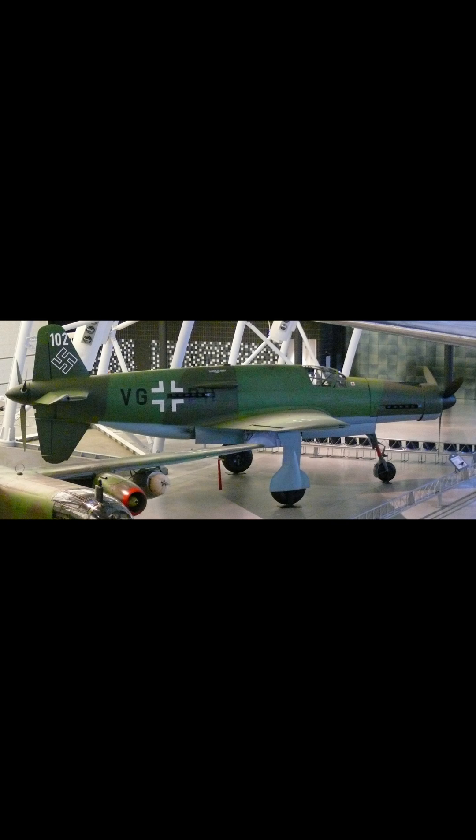While traditional designs employed wing-mounted engines, the Do 335's layout reduced drag and enabled remarkable agility and power, giving it an edge in both acceleration and climb rate.